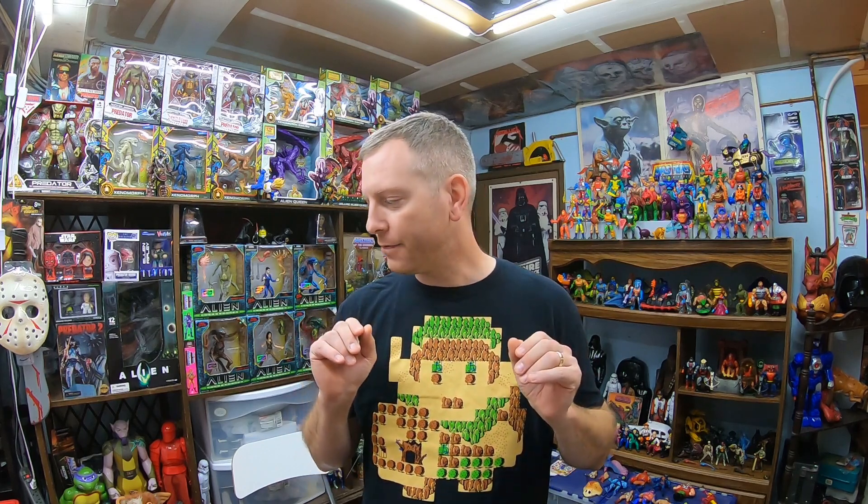Hey guys, Trent here coming at you with another video. In this video I've got some thrift hauls, good stuff to show you. I've got a small Masters of the Universe Origins pickup of Panthor, and I've got some vintage Masters of the Universe lots from shopgoodwill.com to show you what I'm going to do for reselling and collection and all that stuff. So let's take a look.